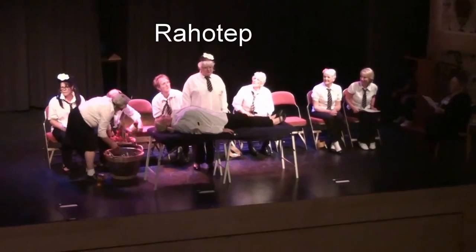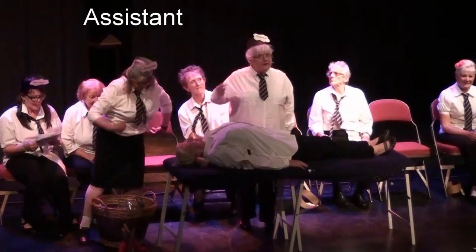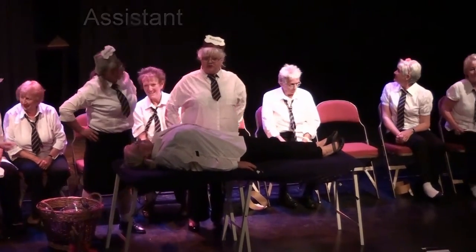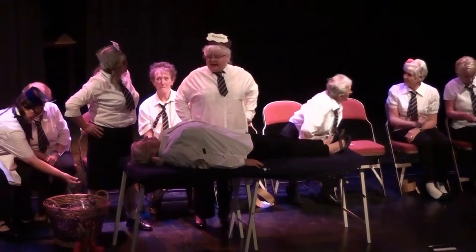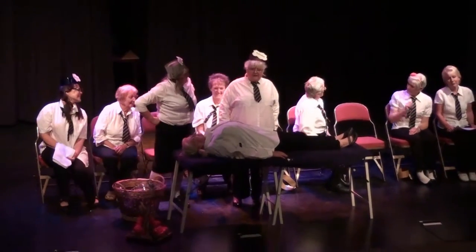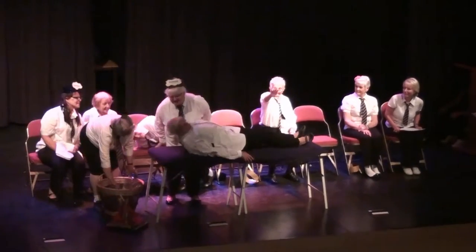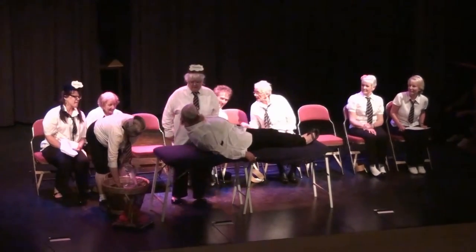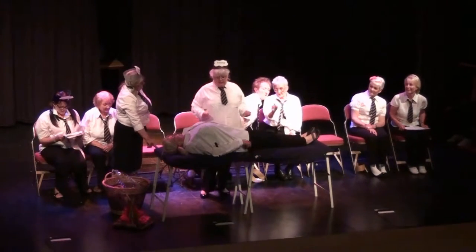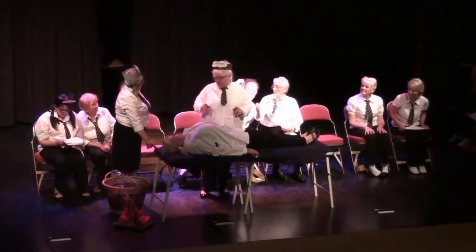Hello, my name is Rehotep, and with the help of my assistant today we're going to show you how to mummify a body. Now, the first thing you have to do when you're going to mummify a body is make sure it's dead. Are you dead? Yes! Right. Okay, let's get started then.